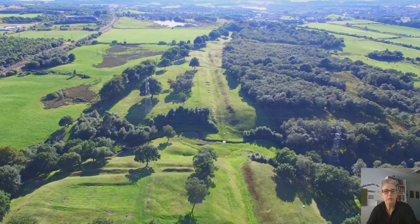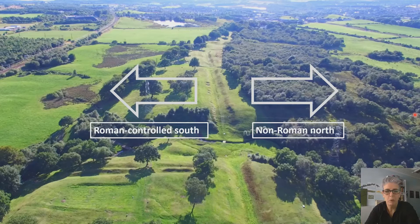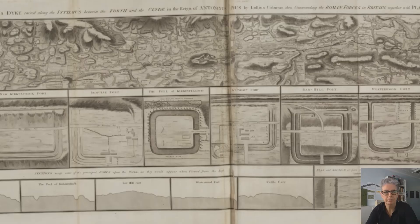This aerial shot hopefully provides a wider geographical perspective and setting of Rough Castle Fort, just down on the left here, in its setting with the remains of the Antonine Wall. What we have effectively is, on the south, the Roman-controlled area, and to the north we have, as the Romans would have called them, wild barbarian northerners, who had been potentially quite hostile to that incoming Roman military force. And down the centre, we have the Antonine Wall remains.